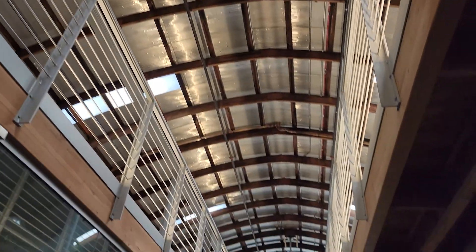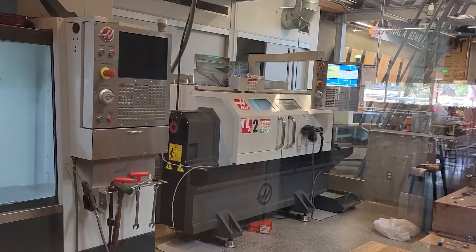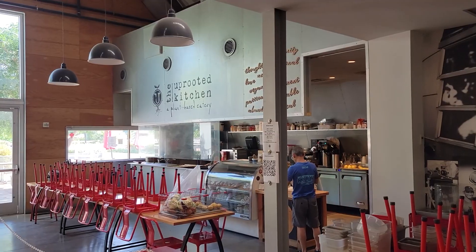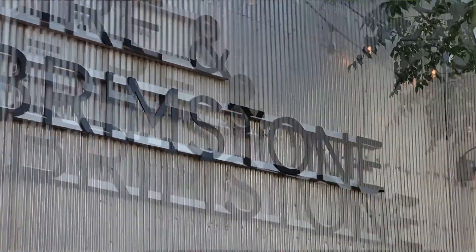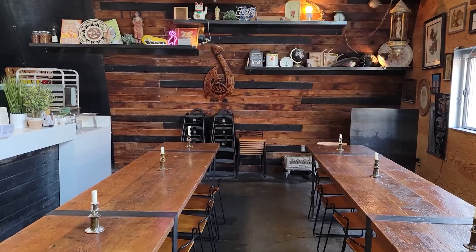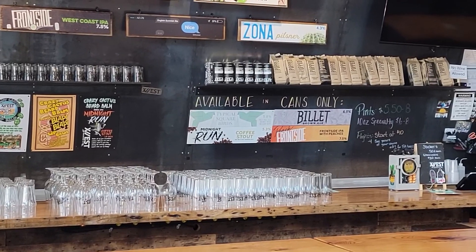Inside, you have restaurants, hairstylists, and a guy doing machining with some big machines — kids love watching it. Restaurants in there include the Uprooted Kitchen, which is a vegan restaurant, Fire and Brimstone, which is a gourmet pizza place with really good food, and 12 West Brewing, which is a brewery right there — just a bicycle ride away from where you live in Agritopia.